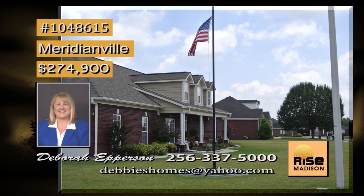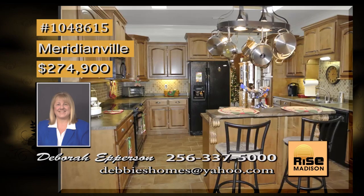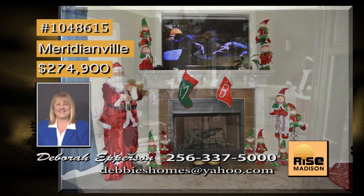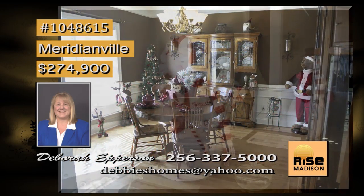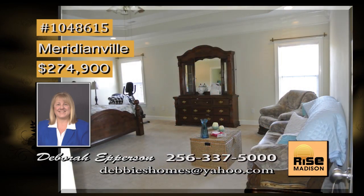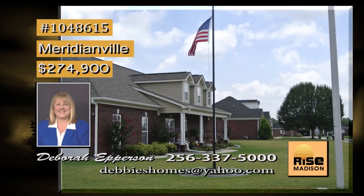How about an immaculate rancher with two huge master bedrooms, one on each end of the house? This large open kitchen has plenty of space as well as cabinets, and the openness continues into the family room with a cozy fireplace. Privacy and safety is offered with a fenced-in backyard — and enjoy the pool. The first master has a walk-in closet and glamour bath with tub and shower. There is also a sunroom, a large dining room, and so much more. Call Debbie for a personal viewing.